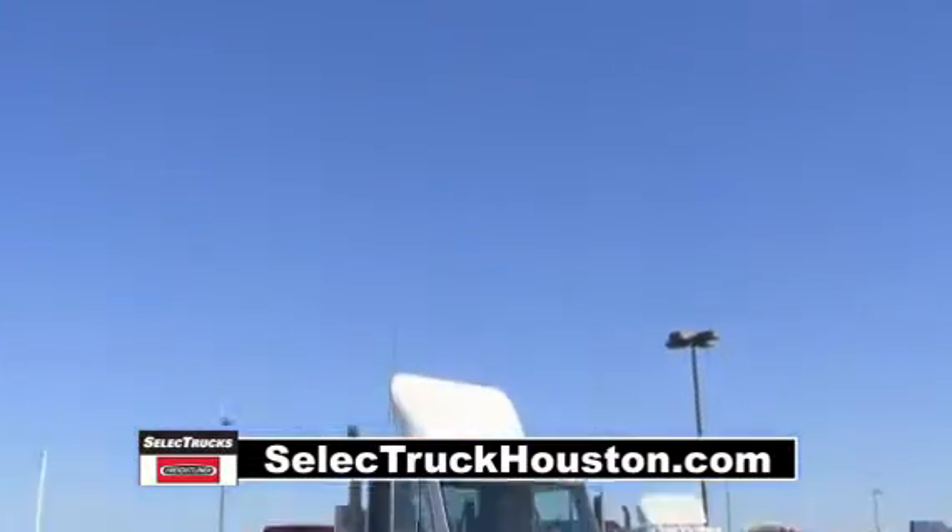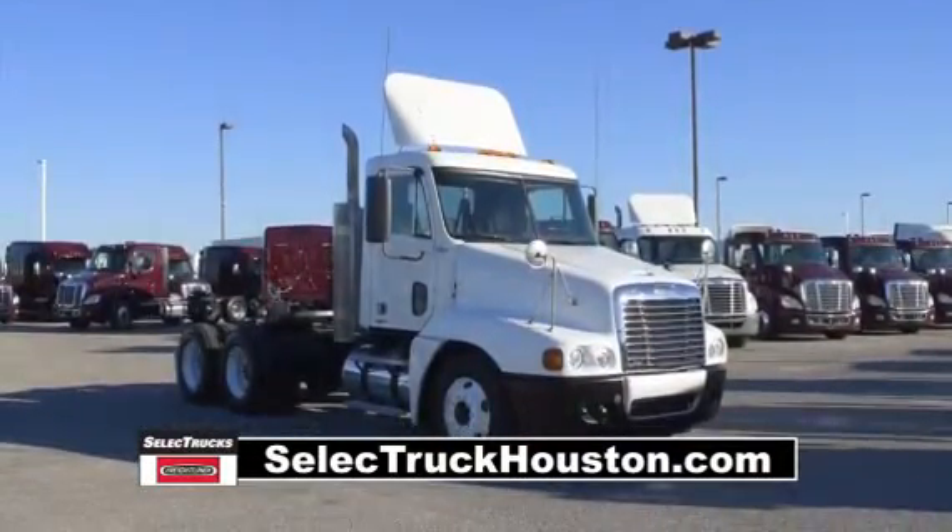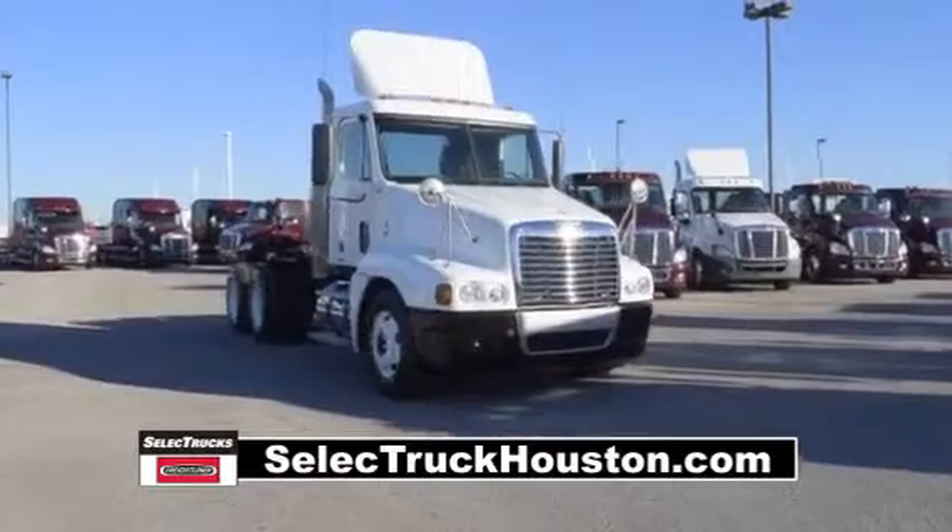Today we have a very nice group of 2009 Freightliner Century Daycabs that were maintained by a major U.S. fleet. We have over 50 of these trucks in stock.